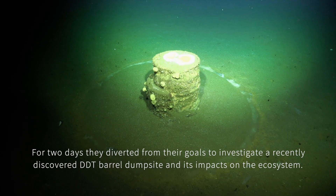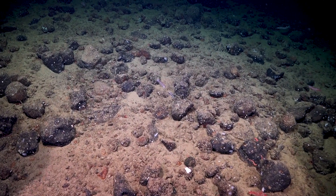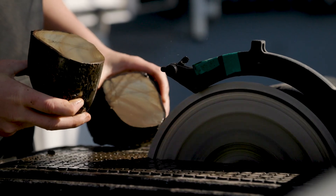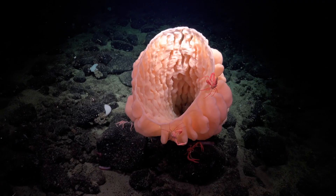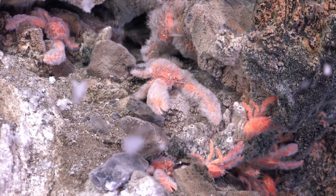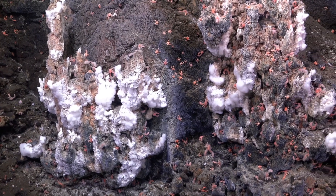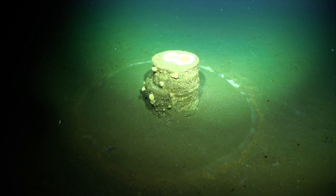Our expedition explored the mineral-rich hard ground habitats of the Southern California Borderland, with the goal of generating baseline data for the animals and microbes that live there. I was really surprised about the diversity of life — not only did every single seamount, ridge, bank, and knoll that we visited have a different assemblage, but even on a single feature, as we traversed and changed depths, we would find different communities.